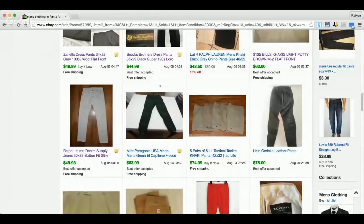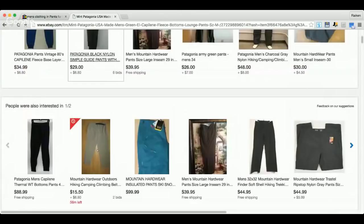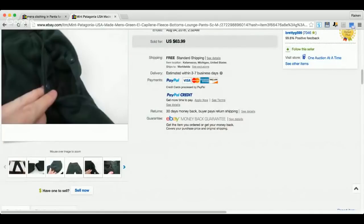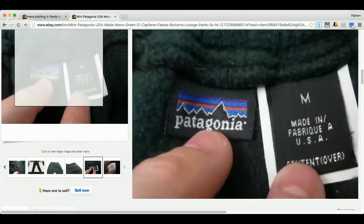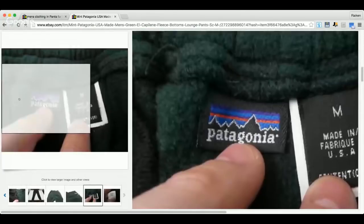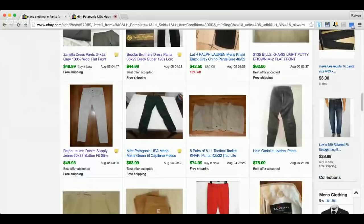Here's a brand I'll pick up any item from — Patagonia. My favorite items are the fleeces in crazy colors, but the pants do really well too. Here's a pair of Patagonia pants — almost like sweatpants — that went for $63.99. Patagonia would definitely be in my top 10 brands. There is a crazy following for this brand. We've got about 50 people watching live, so if you're enjoying this, hit that like button!